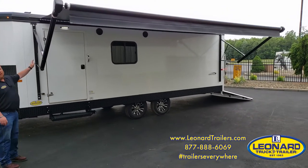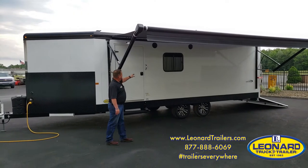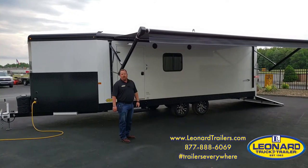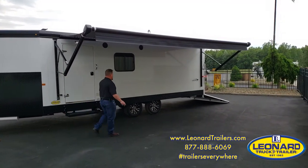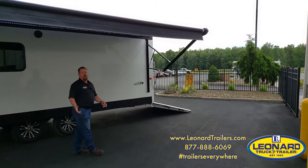We have this trailer optioned with a power awning, porch light, and LED lighting underneath the awning. And as we come around the back of the trailer, you'll be able to see how you're going to put your toys in this.